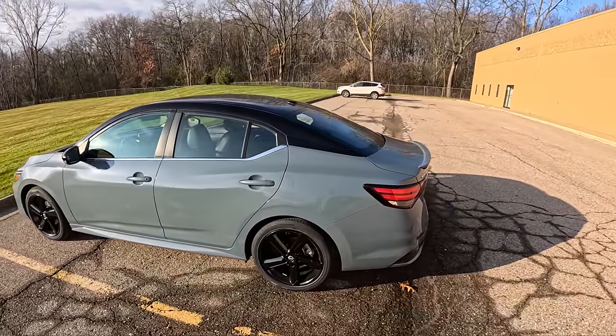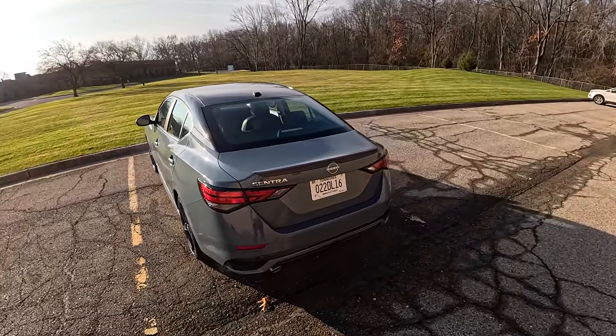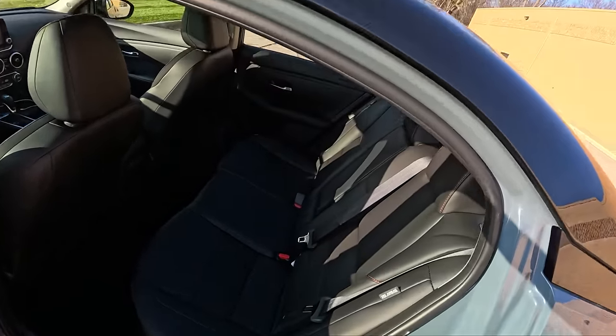It's got heated steering wheel, heated seats, a 360 cam, adaptive cruise control — all standard. All this stuff in the Sentra really makes for really good value. The interior is reasonably spacious too.